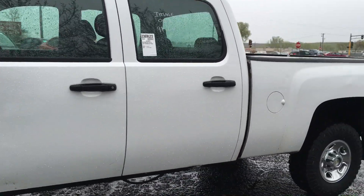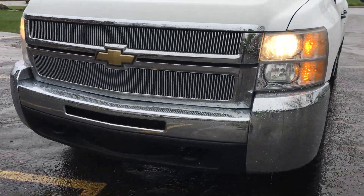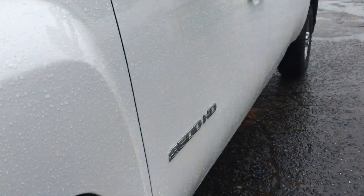We're going to be adding some nice chrome running boards — makes it easier to get in. It's got the billet grille, tow hooks. Beautiful truck, clean title vehicle, there's no hail on it. The body's in really nice shape throughout. It has a nice matching set of Goodyear aggressive tires.